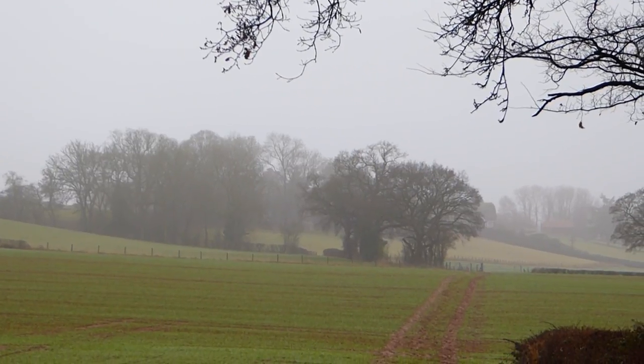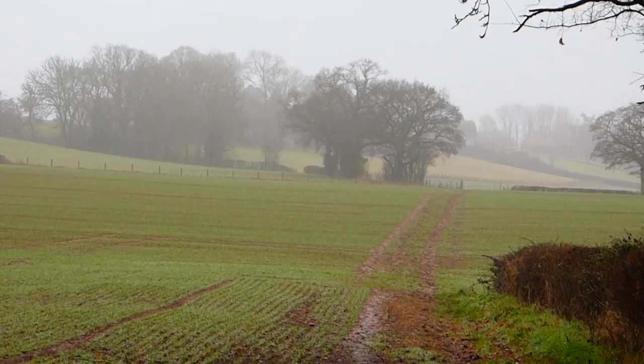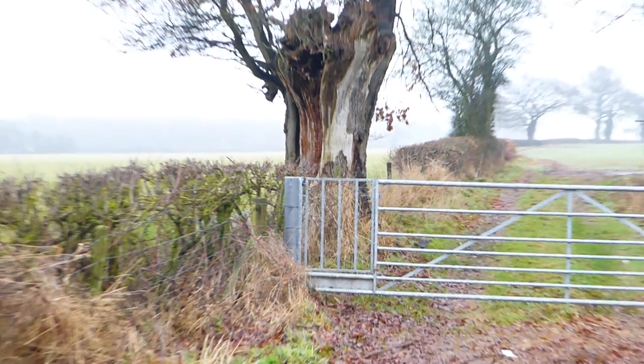I'll show you in one of the next videos. I've walked along this trail here — very muddy, very boggy coming across here, but it's not too bad. I've got my walking boots on.